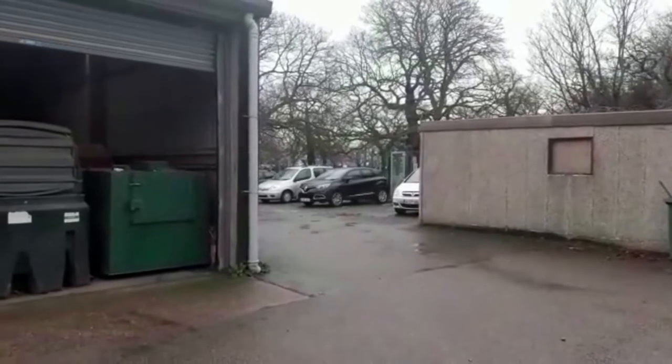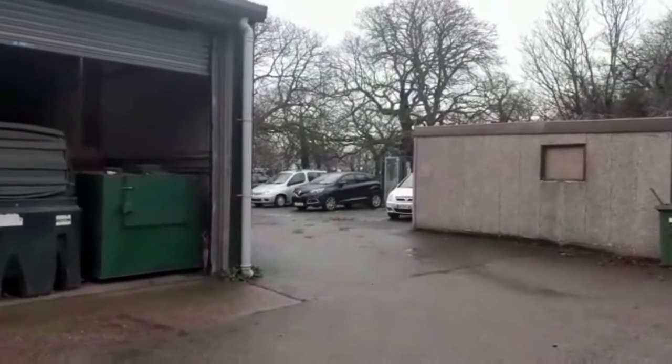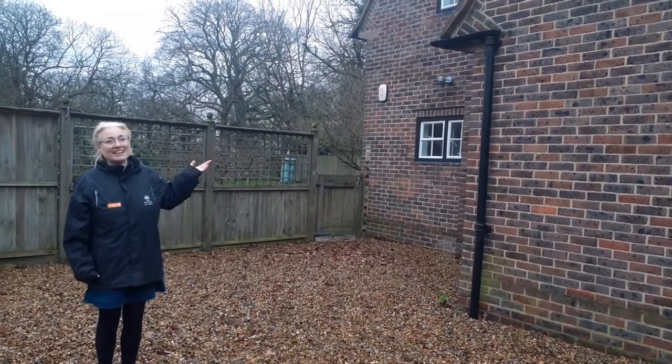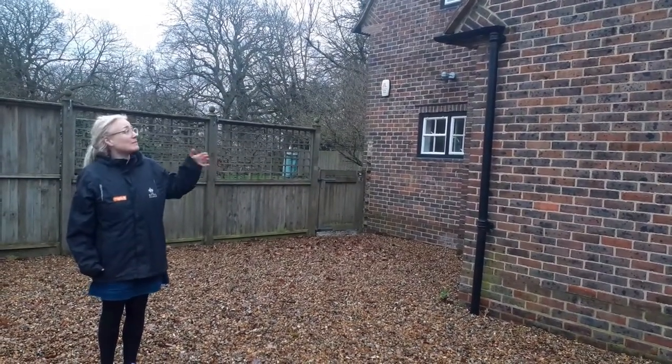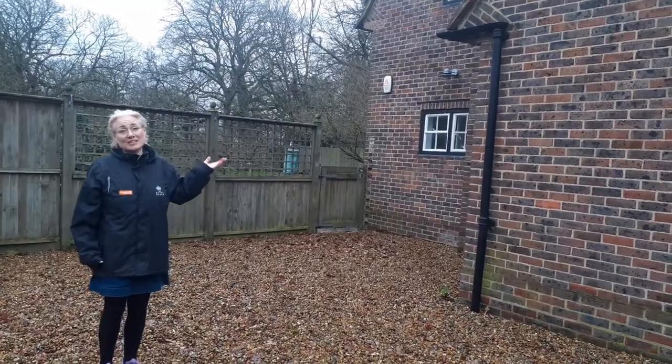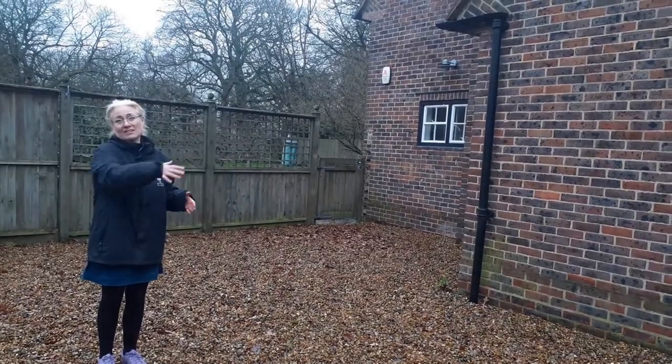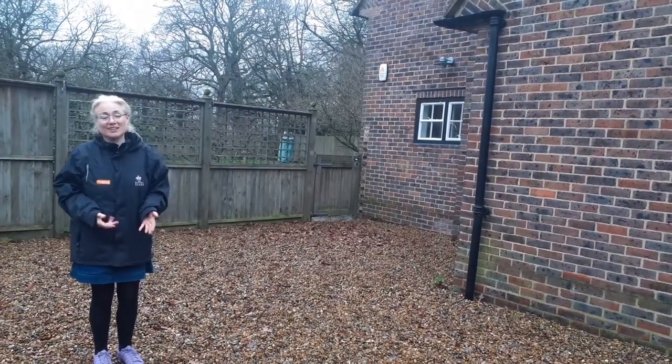This beautiful building is Banbra Lodge and it's currently a residential property, but this is what we want to transform into our community cafe. Here we'll have seating at the front, and then we'll have a focus space for dog walkers.